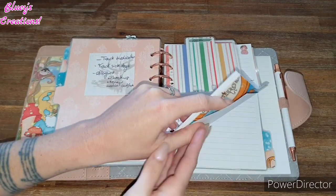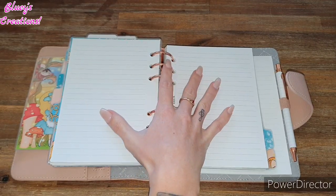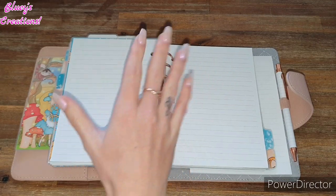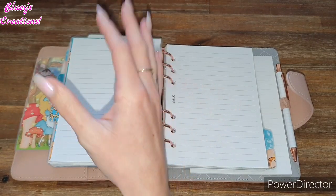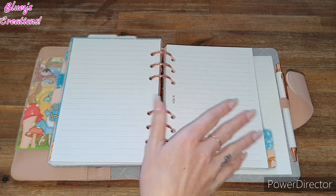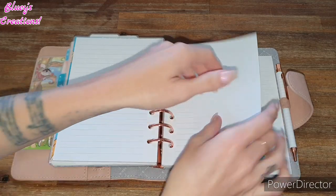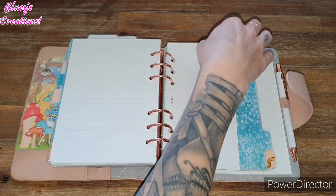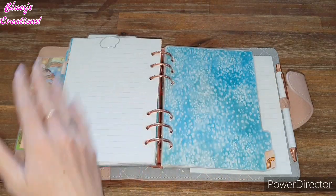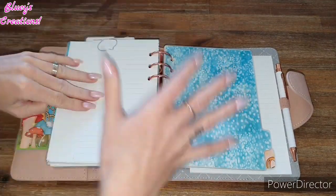I kind of have to hide this next part. So the next section is more of an info section where I keep important information like for our pets. For our little dogs, I like to keep their microchip number, where they're registered, and their birthdays because I never remembered that ever. And when it comes to other kinds of important things, I have it at the back clipped together with a little paper clip — this is where I keep the passwords and codes and stuff like that. This is the info section and this is what works for me.